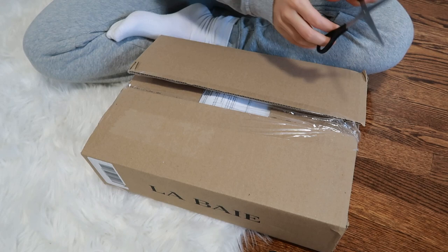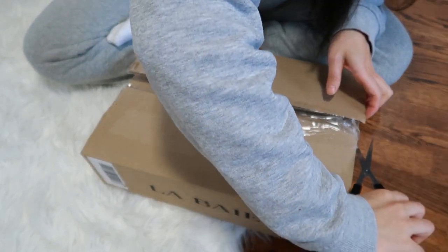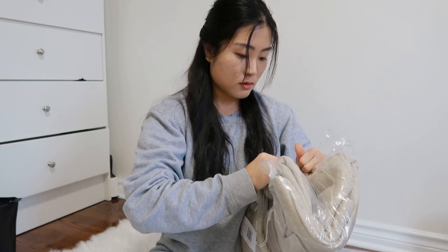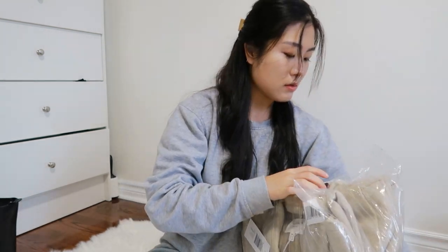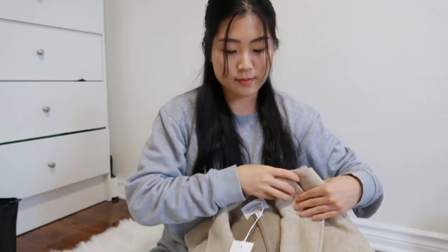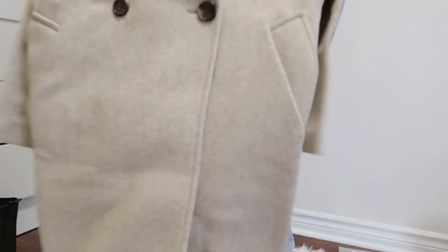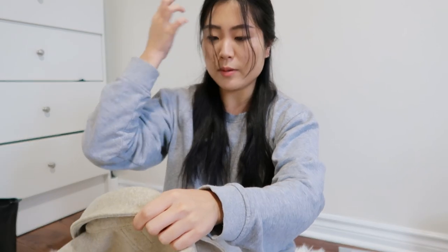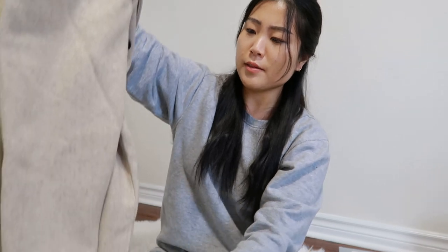Next I bought a coat from The Bay. It's hard to find good quality clothing that isn't expensive, but The Bay sometimes has really good sales. I wanted a winter coat in a neutral color, and the coat is from Hudson North, which is a company owned by The Bay. I got it in size small because I thought it was going to be more oversized, but it doesn't seem like it.